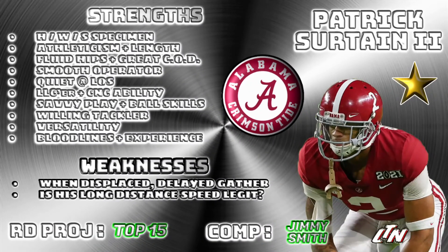Let's flip this card over and take a look at Patrick Surtain II's strengths. Height, weight, speed — you're talking about a corner that's 6'1", 203 pounds, ran a 4.46 at his pro day. Checks off all the boxes — athleticism and length. Another long corner with athleticism and speed to match, and the athleticism to be able to mirror a receiver and be in phase, hip to hip.